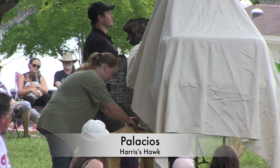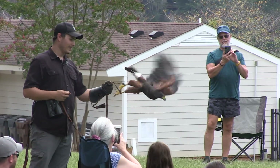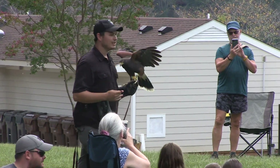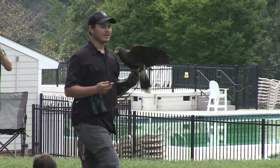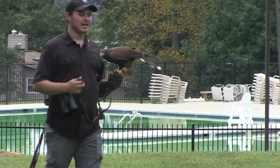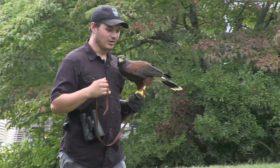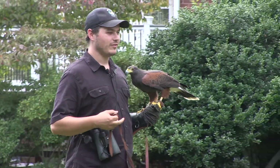This is Palacius, and Palacius is a hawk. She's doing a little bit of what we call bungee jumping, and she's doing that because Palacius is just coming out of her molt from this spring. She just grew in a brand new set of feathers, her weight is a little high, and so she's a little unmotivated to be out here.